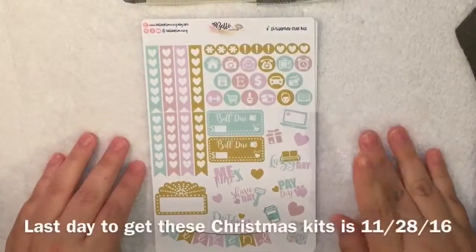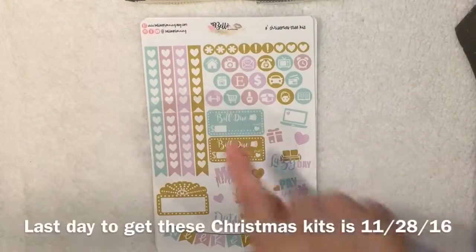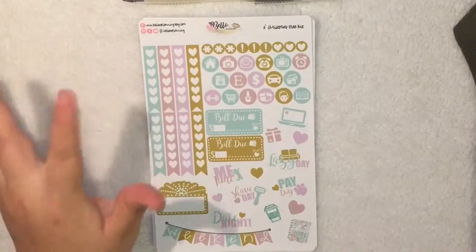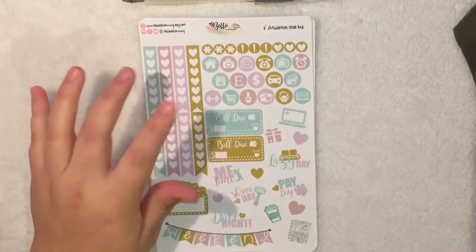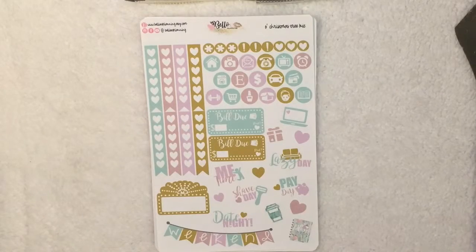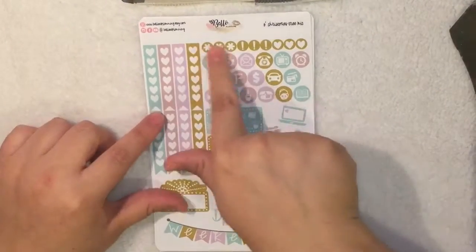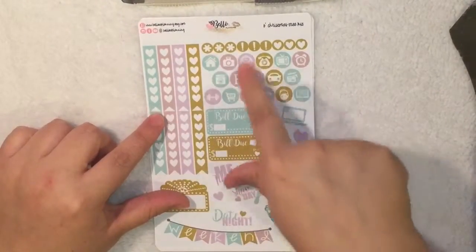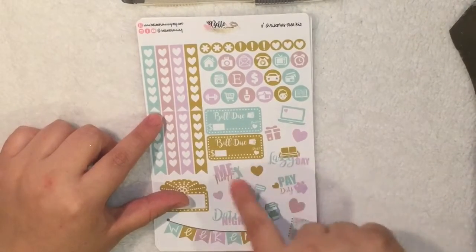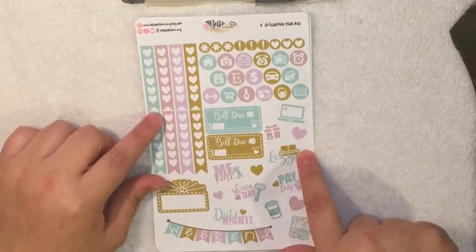Next I got two weekly kits. This one is an O Christmas Tree kit and I just love the colors — there's a blue, a mauve pink, a lilac, and this goldish color. It comes with eight checklists as always, little dots, functional stickers, two build-do stickers, a computer, a little birthday icon, and four little cute lettering stickers which say me time, shave day, date night, payday, and lazy day.